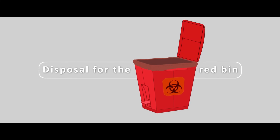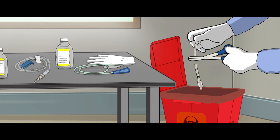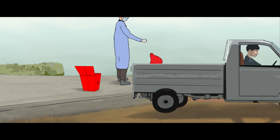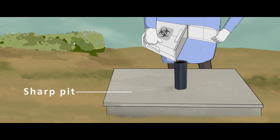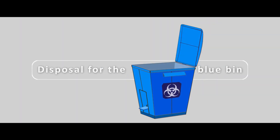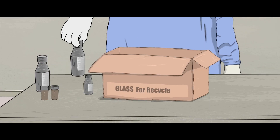Disposal for the red bin: waste from the red bin has to be first disinfected in the autoclave and then mutilated before being sent to the recycler. Disposal for the white bin: items from the white container are to be disposed of in the sharp pit. Disposal for the blue bin: all the waste from the blue bin is to be first disinfected and then sent to the recycler.